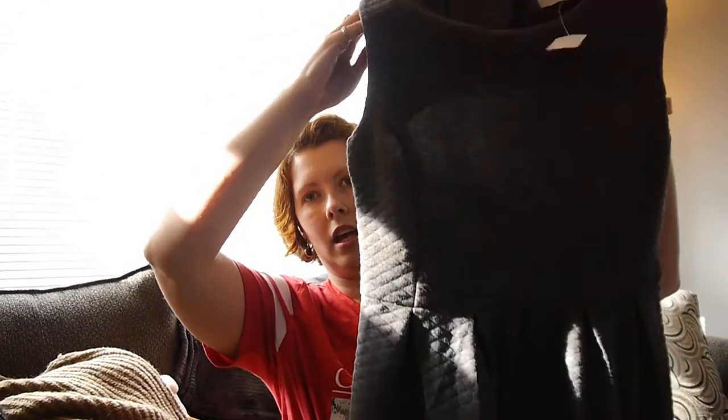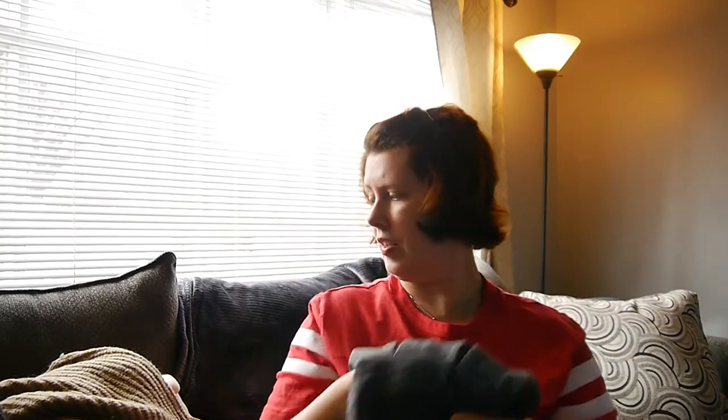This dress was my splurge item on the trip, but I just thought it was so cute. It's a quilted gray dress and it's in perfect condition — no pilling whatsoever. It's still got the Ann Taylor Loft tag on it, so it's new. This was marked $29.95 but was half off as well because of the date on the tag.